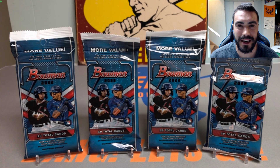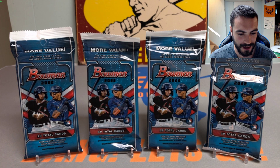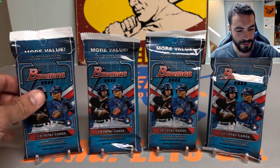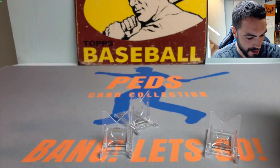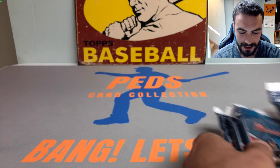Hey everybody, it's Ped's Card Collection coming back at you with another video. Tonight we're going to be opening up four value packs of 2022 Bowman baseball — super excited to get into these. I picked these up at a recent card show, and the first four packs I opened were really solid, so hoping to follow the same suit. These all have the security tag in the back, so we're testing that myth that security tags mean hits are in them. Pretty excited to test that theory and pull some nice cards. Let me know if you've opened any of these 2022 Bowman value packs and what your thoughts are overall.